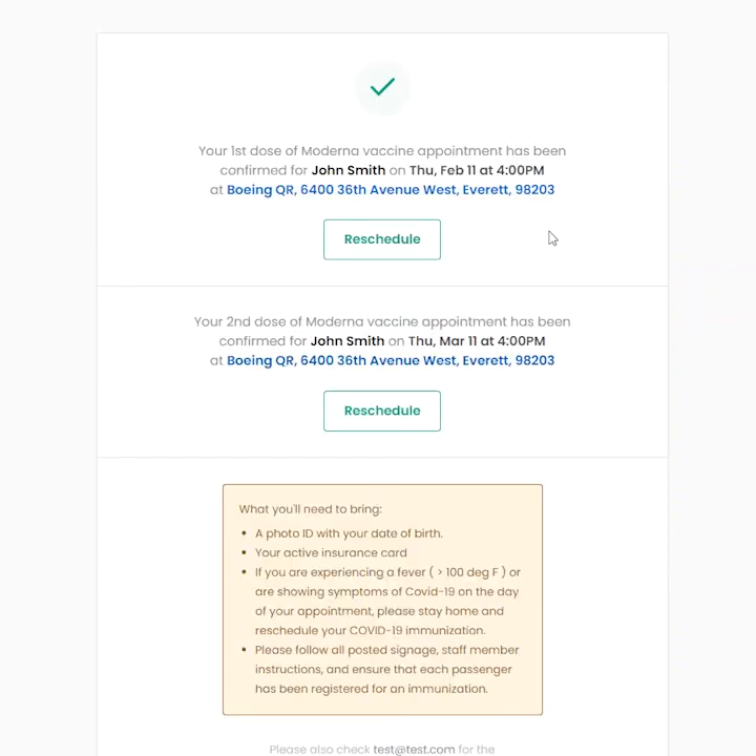Once you have submitted your appointment, you should see a confirmation with a green checkmark at the top. You'll also receive this confirmation by email. If you do not see the confirmation page and if you do not receive a confirmation email, we cannot guarantee that an appointment was booked for you.